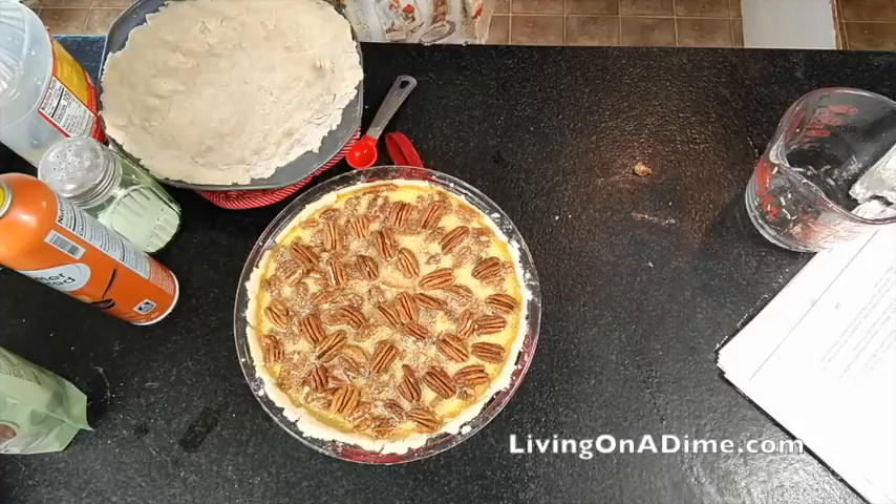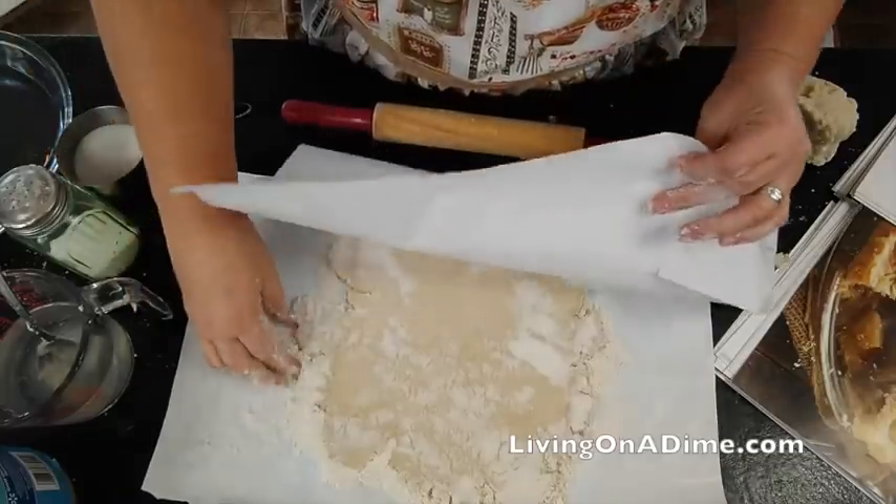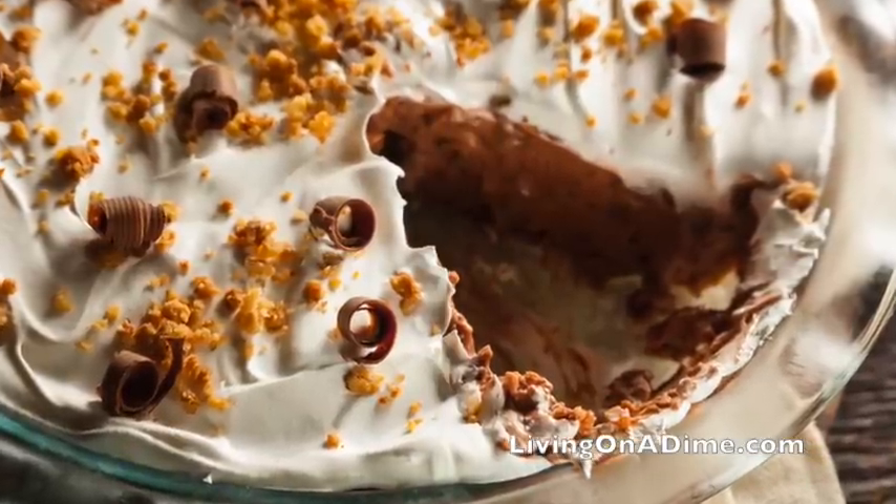Two days before Thanksgiving, you want to get all of your pies made — pecan pie, pumpkin pie, apple pie, and pie crusts for your cream pies. Make your pie crusts two days before, but don't make your cream pies until the day before Thanksgiving. You'll need to put your whipped topping on the day of Thanksgiving, so you can make your chocolate cream base the day before and then add the whipped topping right before you serve it.